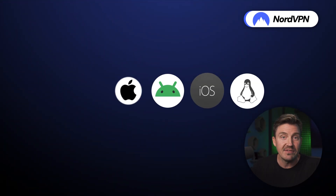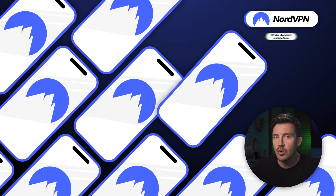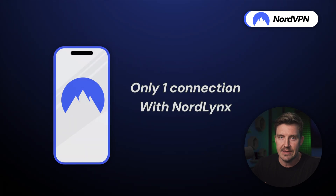Fourth comes its compatibility. NordVPN has apps for all major operating systems, and you can have 10 simultaneous connections at once. That said, if you enable NordLynx for the fastest performance, only one device can utilize it.